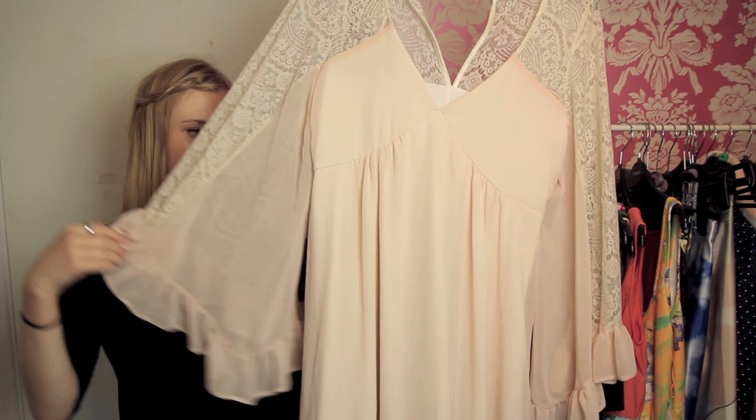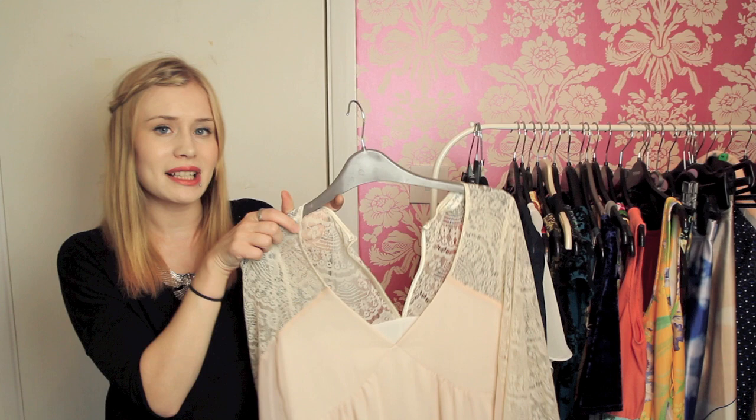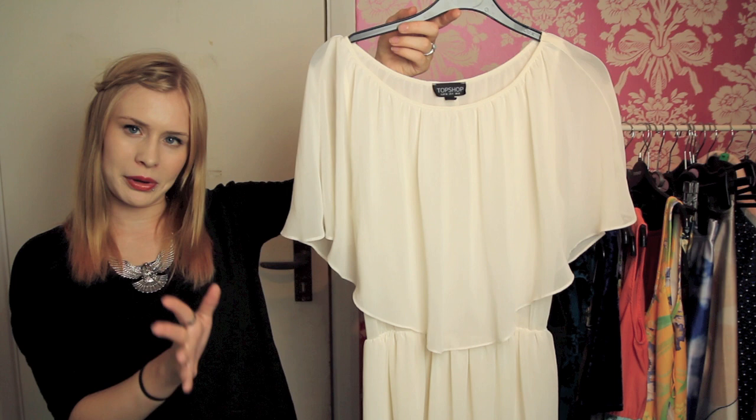This dress is another one from Miss Selfridge. It's a ridiculous 70s pink dress with lace detailing on the front and up on the back. It's really, really flattering and it's quite long — knee length or possibly just below knee length. It's a little bit strange and I hadn't found anywhere to wear it because it is so spectacularly interesting, but I've actually found a place to wear it now which I'm really excited about.